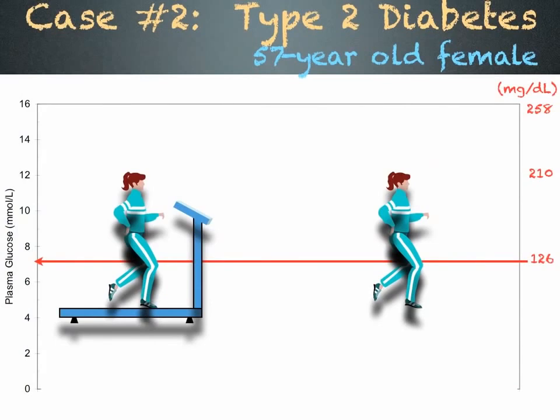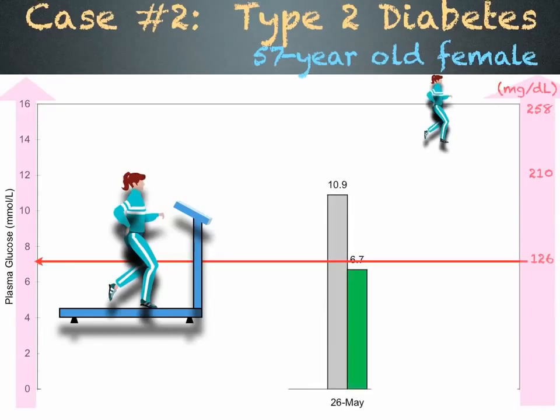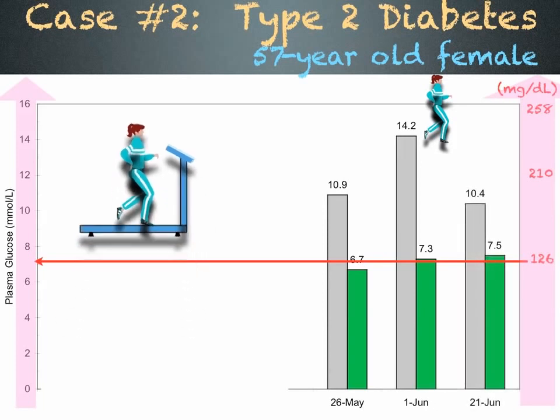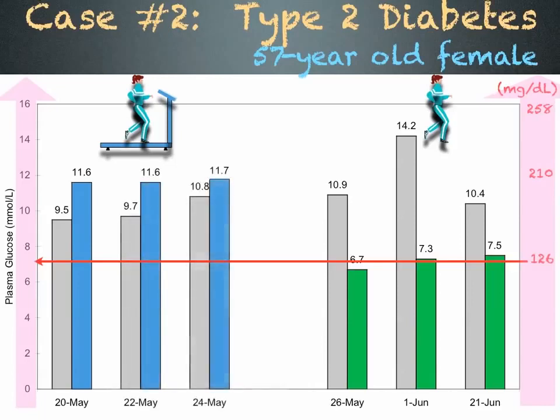Case number two is a 57-year-old female with type 2 diabetes. She uses exercise to control her blood sugar, shown here in pink. Her exercise of choice is walking. When she goes for a 20-minute walk at the mall after hours, her blood sugar drops significantly. The gray bar shows her blood sugar before walking and the green bar after a 20-minute walk on day 1, day 2, and day 3. Sometimes she walks on her treadmill. This time, her blood sugar increases, as shown in blue, after a 20-minute workout on day 1, day 2, and day 3.